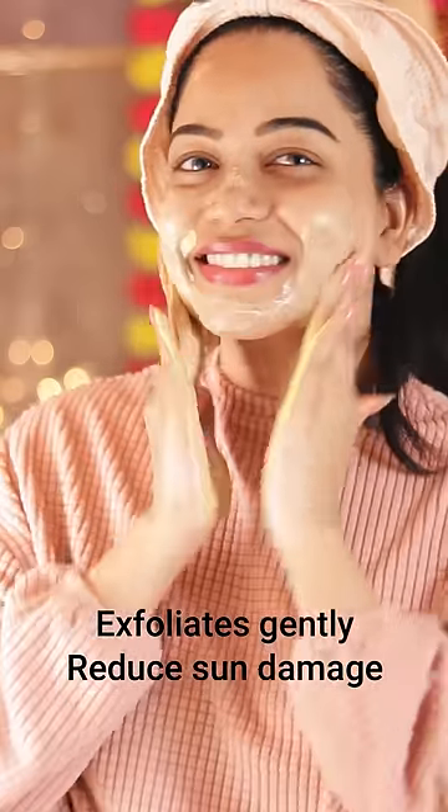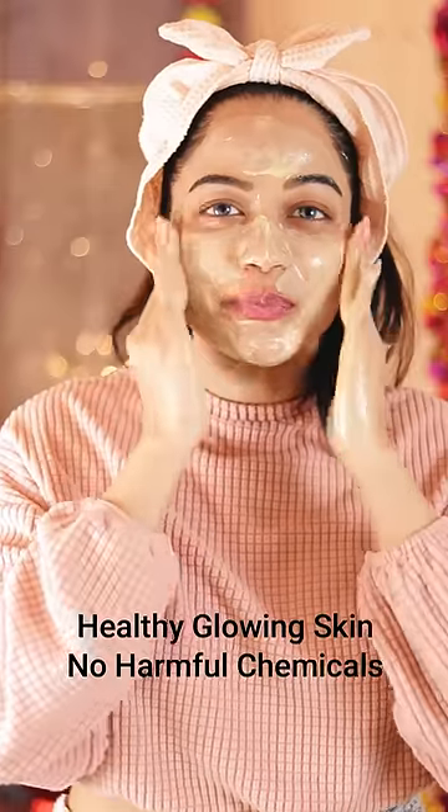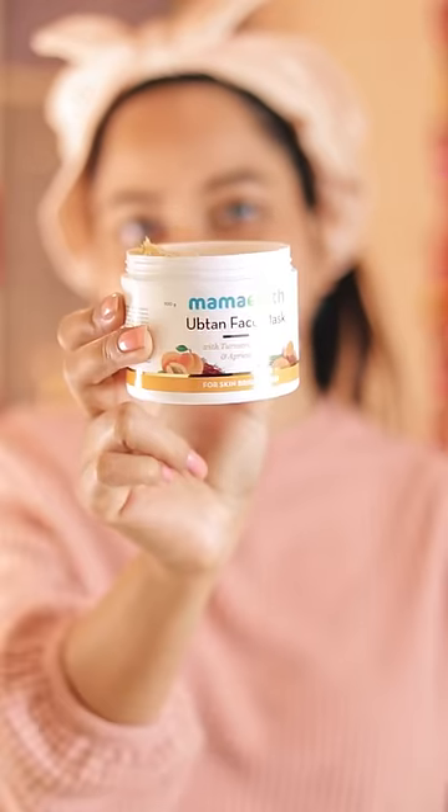So here I am using Mama Earth Uptan Face Wash, and guys, this has exfoliating particles. It also scrubs my face and helps me to get rid of any kind of tanning. And you can see my skin looks clean, clear and really glowing.